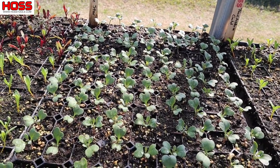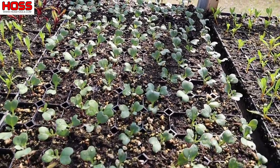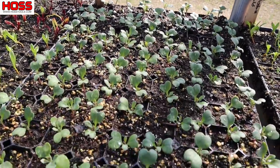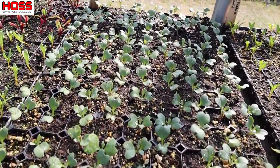They don't really get bothered by being bleached by the sun because they're supposed to be a yellowish-orange color anyway. The heads just hold really well, and that's one of my favorite varieties to grow in spring going into summer.